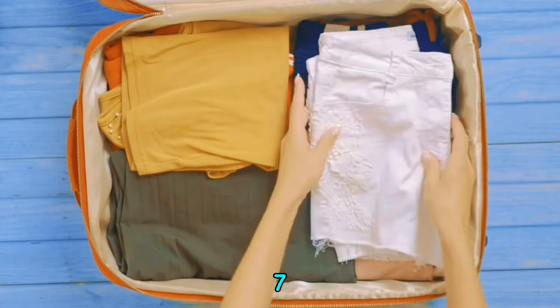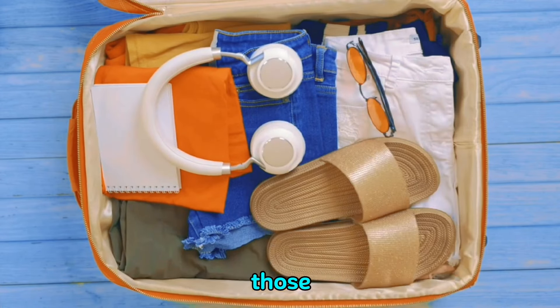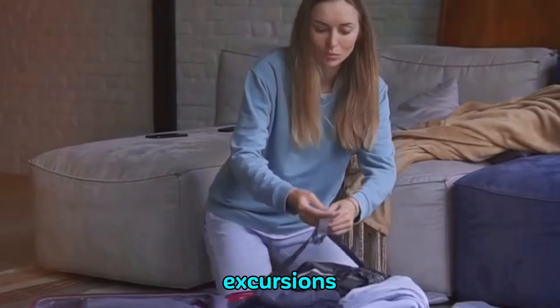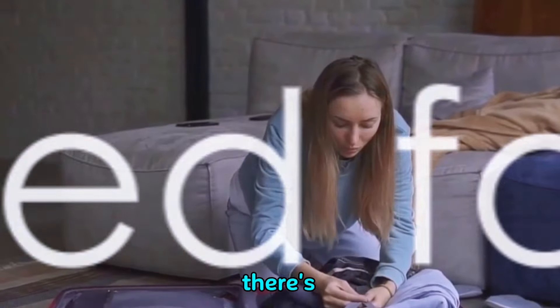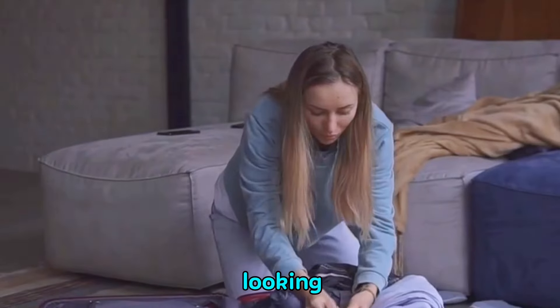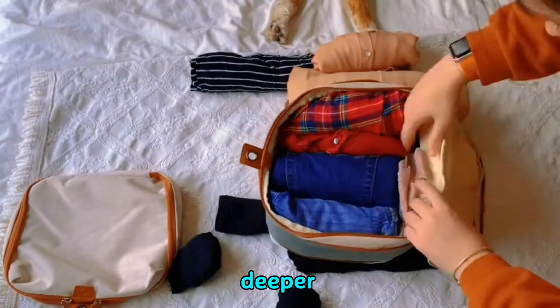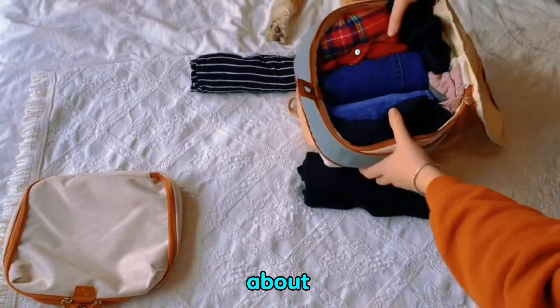Finally, at number seven, consider packing a lightweight foldable daypack. It's perfect for those spontaneous shopping trips or excursions when you need a little extra carrying capacity. But wait, there's more — the next set of accessories might just be the game changers you've been looking for. Ready to dive deeper? Buckle up because we're about to jet off again.